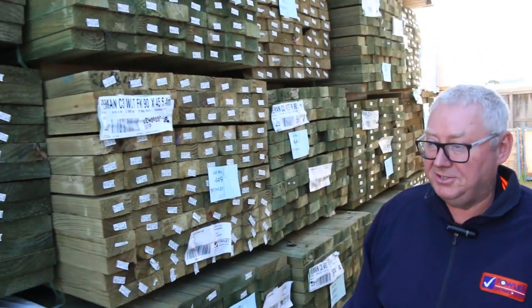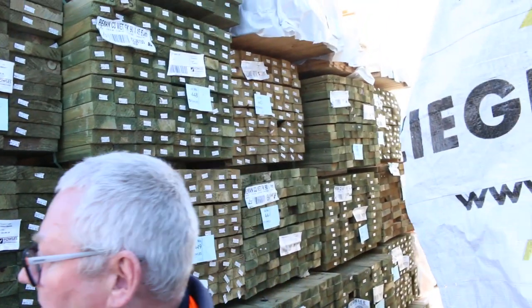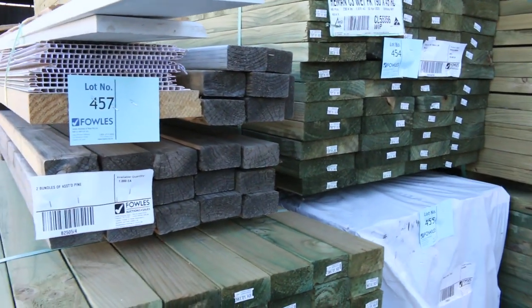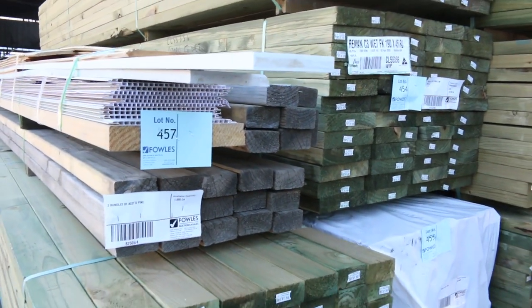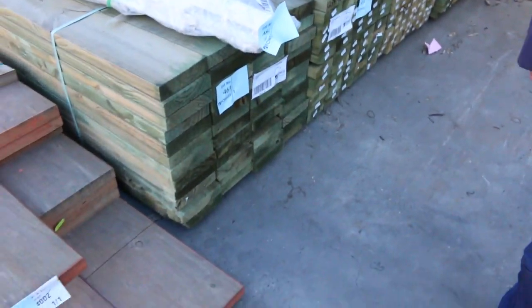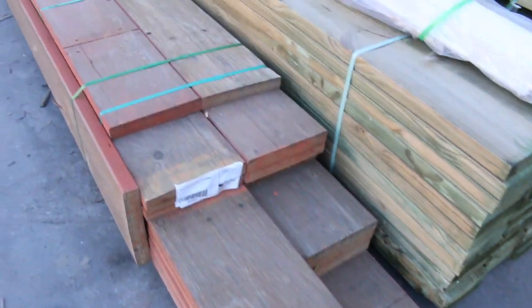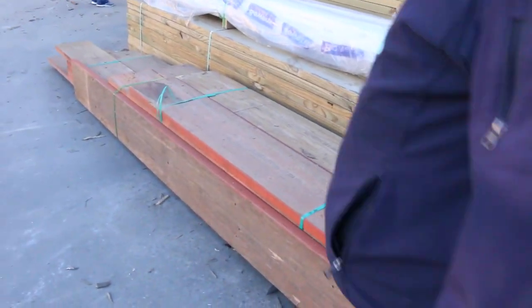A couple more clearance lots here - lot 457 has some weathered pine and a few other bits and pieces on top. Lot 462 is a nice looking lot of LVLs - again that'll be cleared to the highest bidder tomorrow.